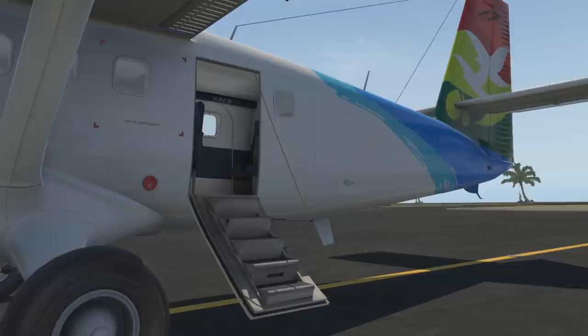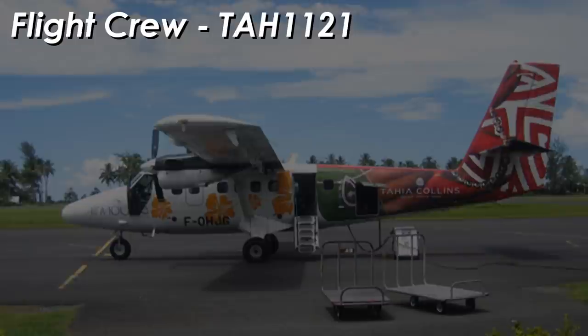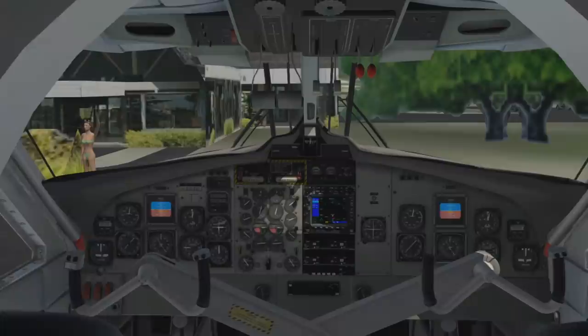Flight 1121 was expected to depart at just before midday. The flight was packed, with every seat fully booked — amounting to 19 passengers. On these short flights, there was only one pilot flying the plane. On this occasion, that pilot's name was Michel Santorraine, age 53. Originating from French Polynesia himself, he had accumulated over 3,500 flight hours total and was hired by AirMaria just three months prior to the accident.